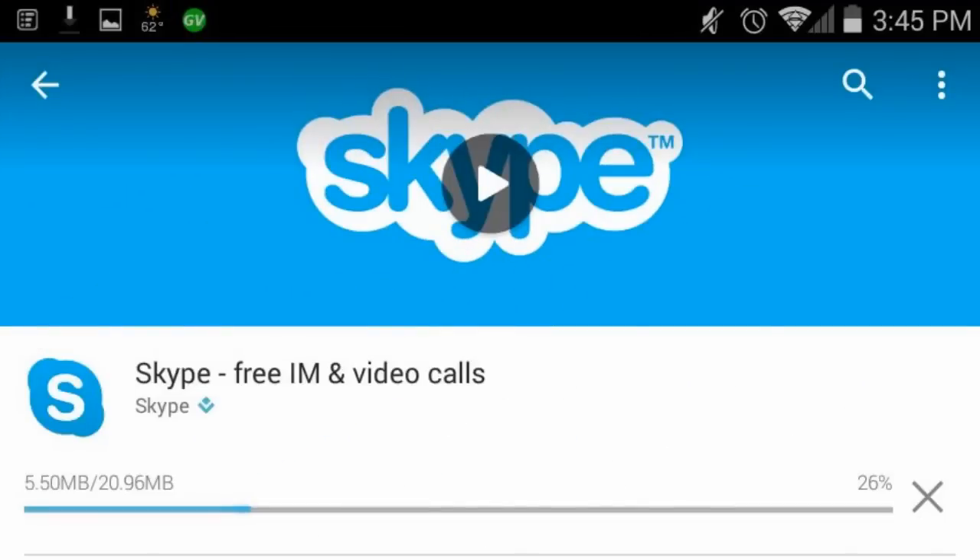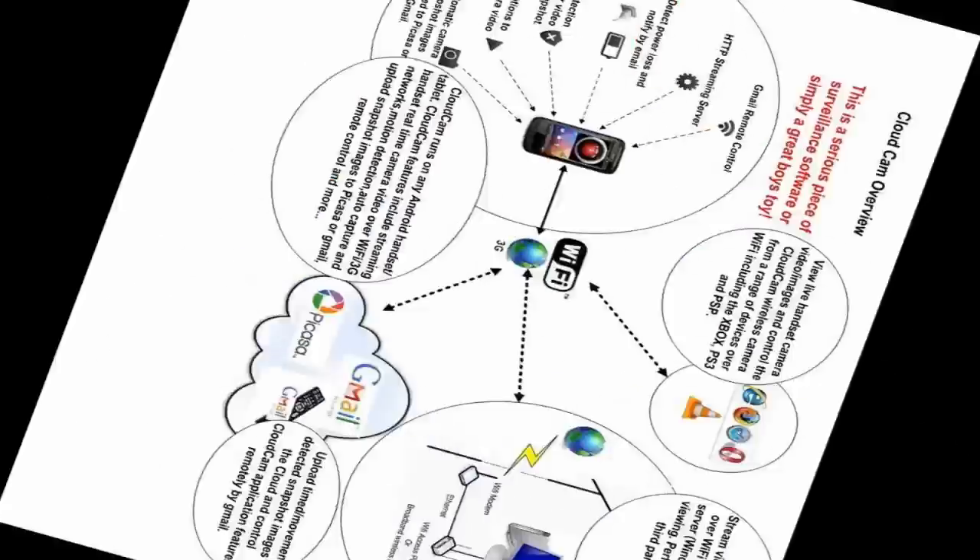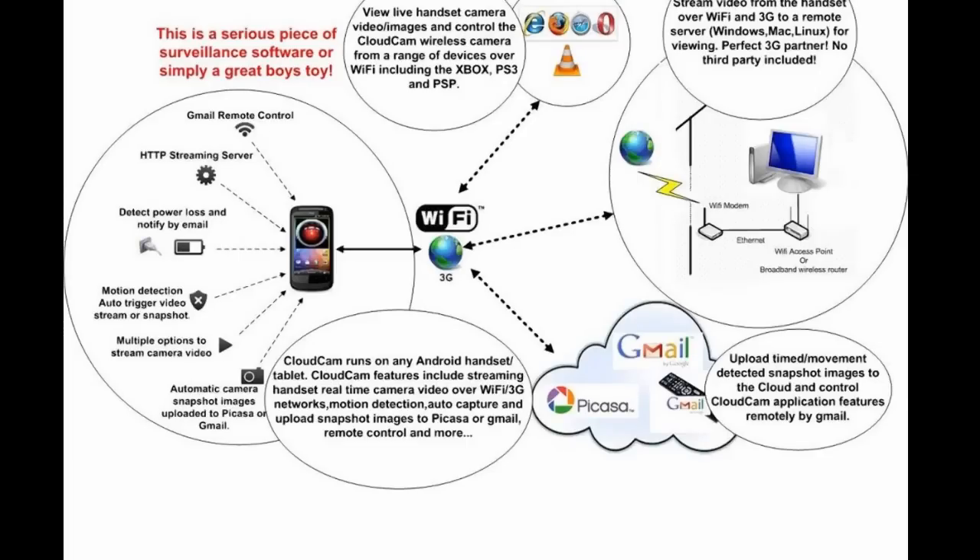Depending on the functionality you want, there are two separate apps. One is Skype, which allows you to use this Android phone as a security camera. The other app, which takes snapshots of detected movement, is called Cloud Spy Cam. This app can take snapshots of detected motion, send live video to an FTP server — I won't cover that — but I will cover how to take a snapshot every 24 hours of, say, your stock tank to check the water level, or detect movement and take a picture.